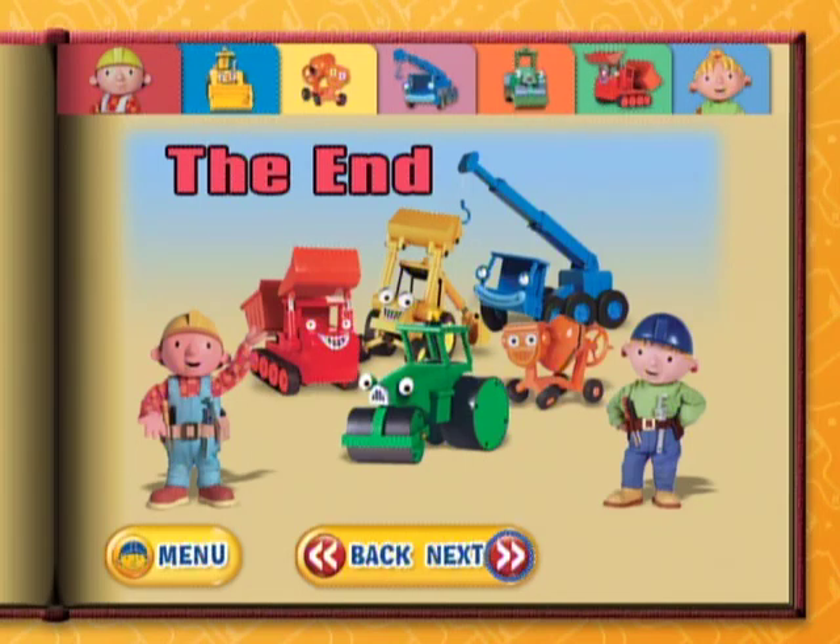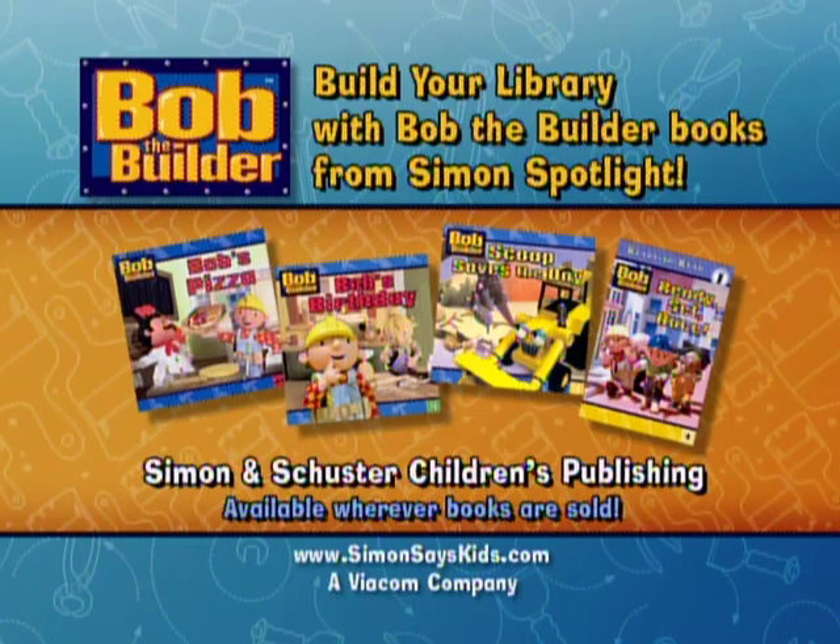The End. You can find Welcome to Bob's Building Yard and other great Bob the Builder titles wherever books are sold.